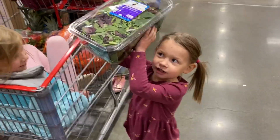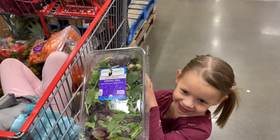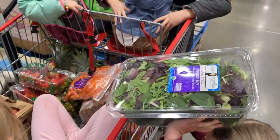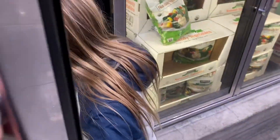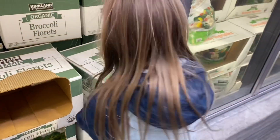I always get frozen broccoli as opposed to fresh broccoli, because unless it came out of my garden, it's probably completely devoid of all nutritional value if it hasn't been frozen right out of the garden.